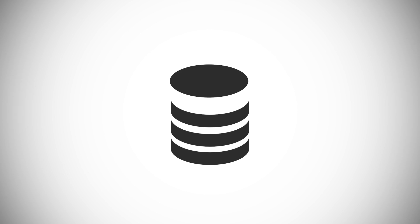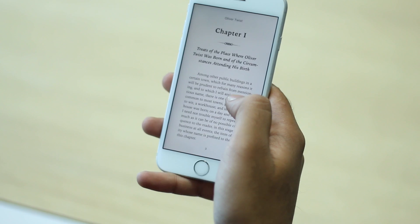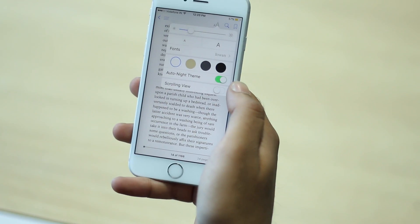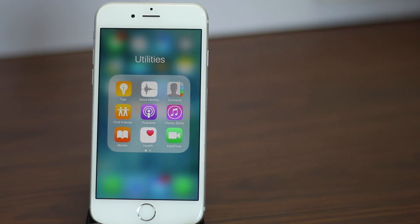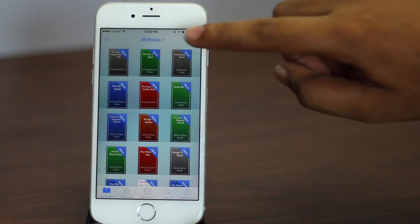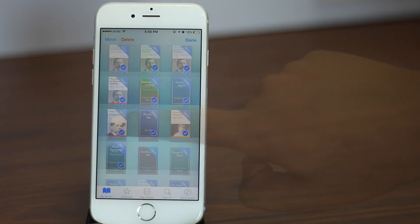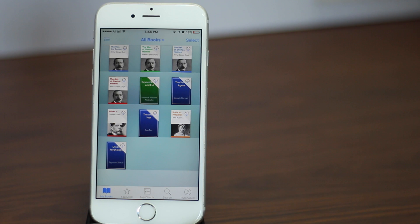Next up, if you use iBooks to read eBooks on your iPad or Mac, chances are those eBooks are automatically synced to your iPhone as well. While eBooks are usually not too large in size, a lot of them can slowly accumulate and occupy a large amount of your precious storage space. Simply open iBooks, tap on Select in the top right, select all the eBooks you don't need on your iPhone, and tap Delete. Choose Remove Download to ensure the books still remain in iCloud and can be accessed again if needed.